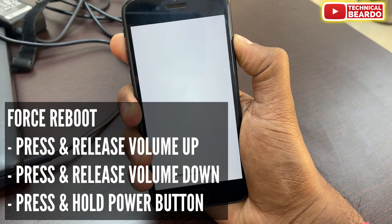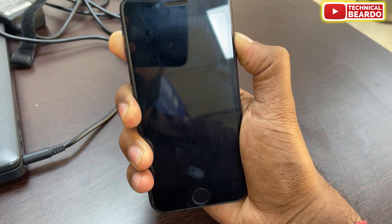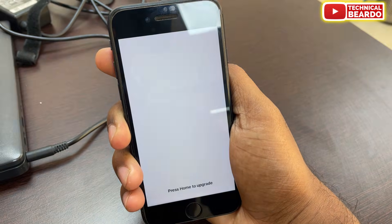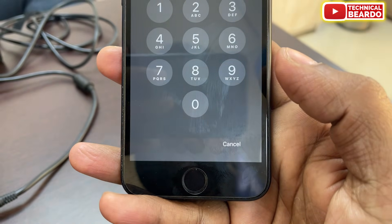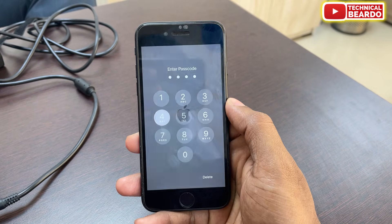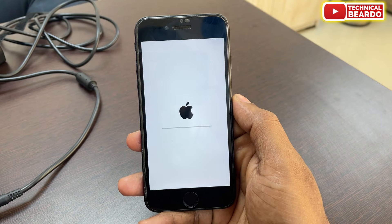Then press and hold the power button until the Apple logo comes out. Wait a few seconds and automatically your iPhone will go off and the Apple logo will come up. Once your iPhone is rebooted it will continue as usual. Whatever upgrade was pending will continue, and even your home button will start working — see here, it's working.